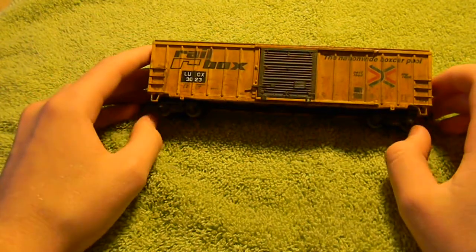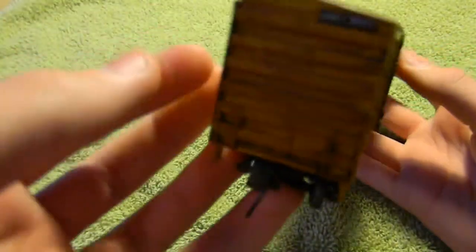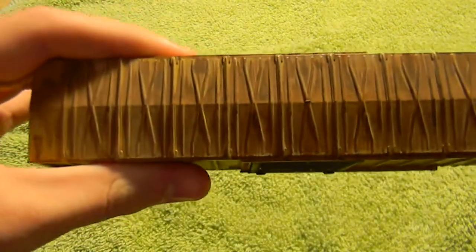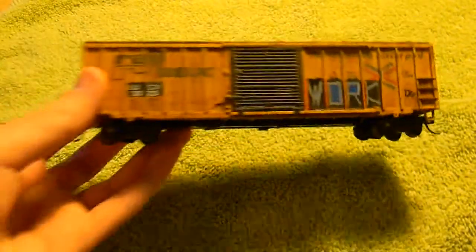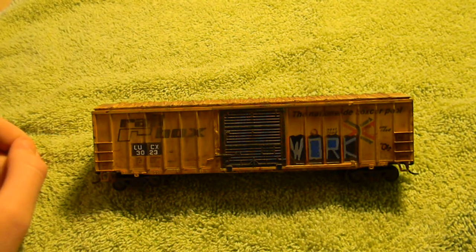Here's an old blue box kit — a Railbox 50-foot Berwick boxcar, just like the previous one. It is patched for LUCX, which is a true reporting mark, 3023. As you can see on the ends, it has that reporting mark as well. Full roof weathering — it's very heavy but of very good quality. The trucks are really nicely weathered with KD Whisker couplers and Proto 2000 wheels. I love the fading on that logo right there. I originally made it to sell, so since it never sold, I'll lower the price to $20 shipped.